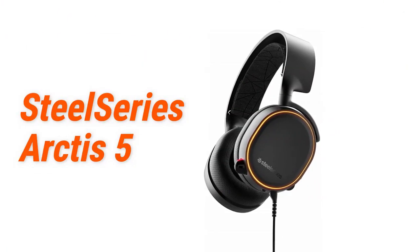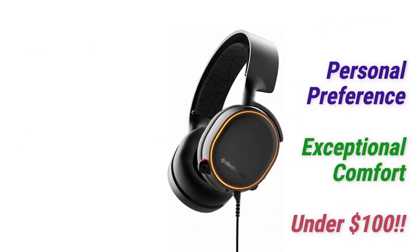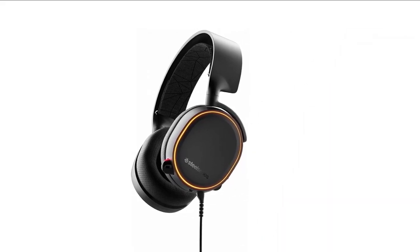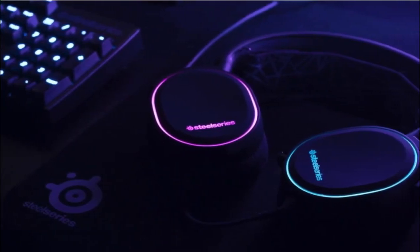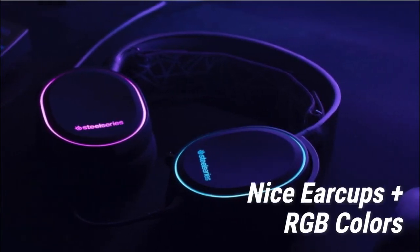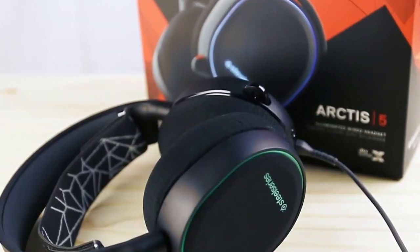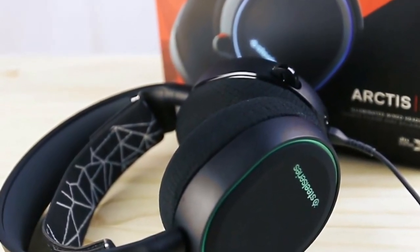Starting off at number 1 we have the SteelSeries Arctis 5. The SteelSeries Arctis 5 gaming headset offers brilliant sound that can be further tuned for personal preference, exceptional comfort, and one of the best microphones in the under $100 category. SteelSeries hasn't overdone it in terms of design, keeping things simple while creating very sleek-looking headphones. This gaming headset is relatively lightweight at just 0.3 kg and doesn't look or feel too bulky.